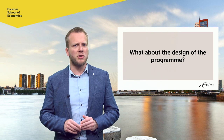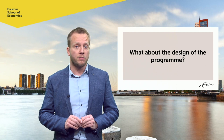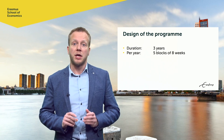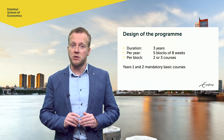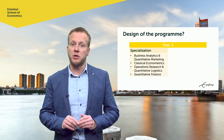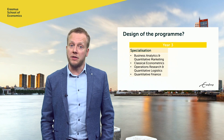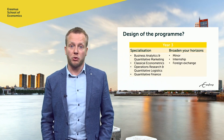So perhaps Econometrics in Rotterdam is the program for you. But how has it been designed? The program Econometrics and OR takes three years. Every year comprises five blocks of eight weeks in which you follow two or three courses. The first two years consist of mandatory basic courses. In year three, you deepen your knowledge by choosing one of four specializations in marketing, classical econometrics, logistics or finance. And you can broaden your horizon by choosing a minor, an internship or participating in a foreign exchange.